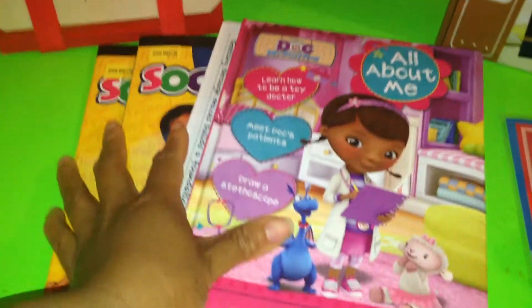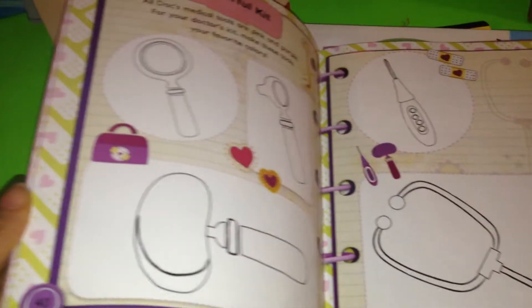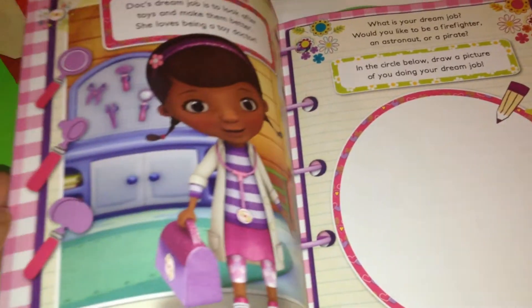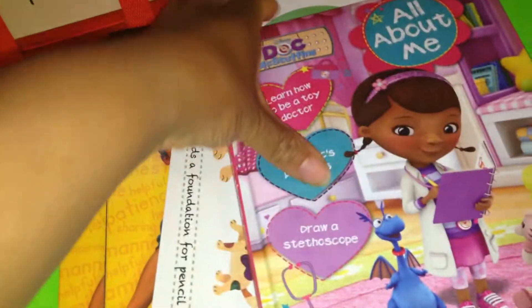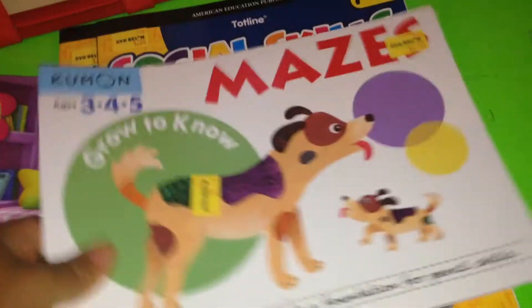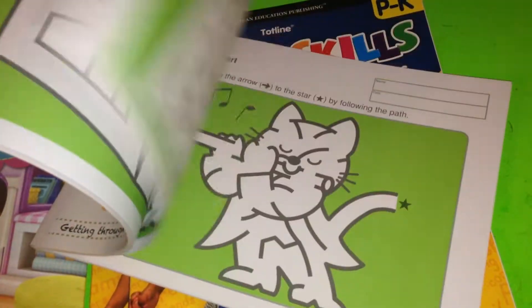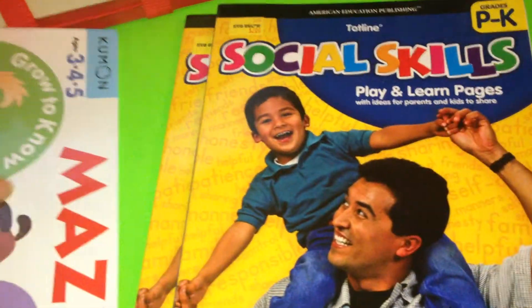From Five Below, I picked up this Doc McStuffins All About Me journal. It has little activities in here — doodling activities, little drawing or pasting a picture of themselves doing different things they like to do. I thought that was cute. I also picked up a Mazes book, just for maybe in the car or something when we need something to do while we're out.